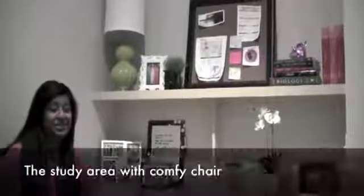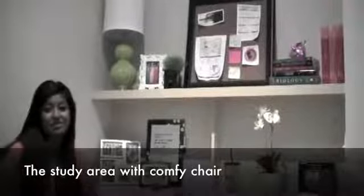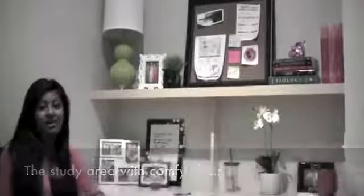Another awesome part of this room is the desk space, and this chair is super comfy. Now when the library is packed, I'll be able to study in my room. And there's a lot of storage space on the shelving and underneath here as well.